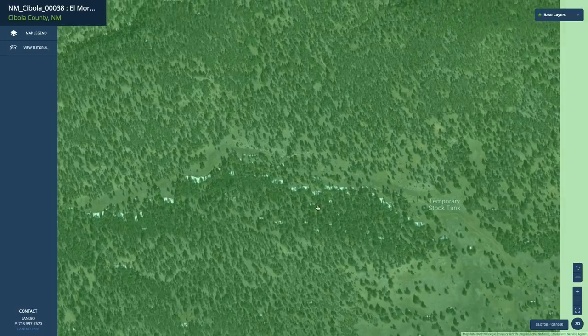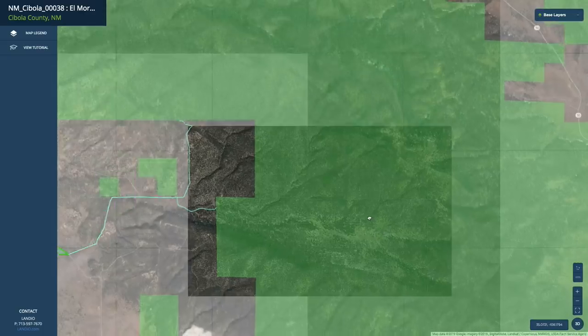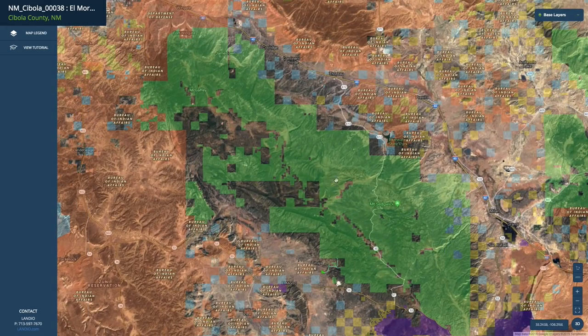It's an incredibly desirable attribute to have this private gated access to the National Forest. All this green shaded area here is all the Cibola National Forest, roughly 300,000 contiguous acres.